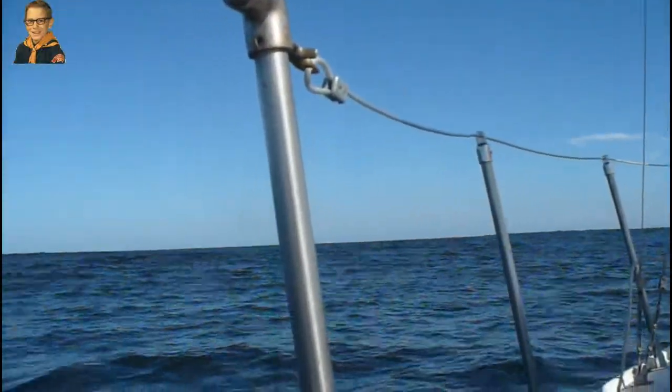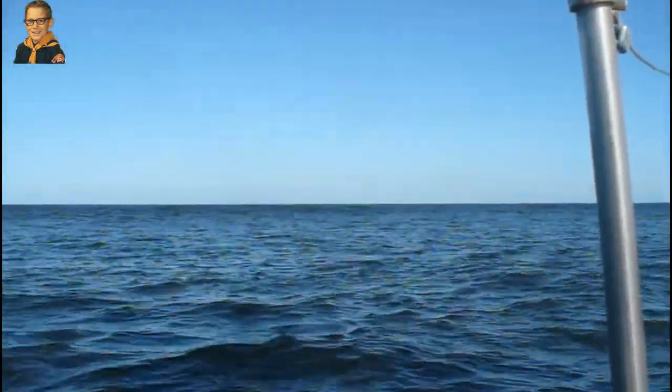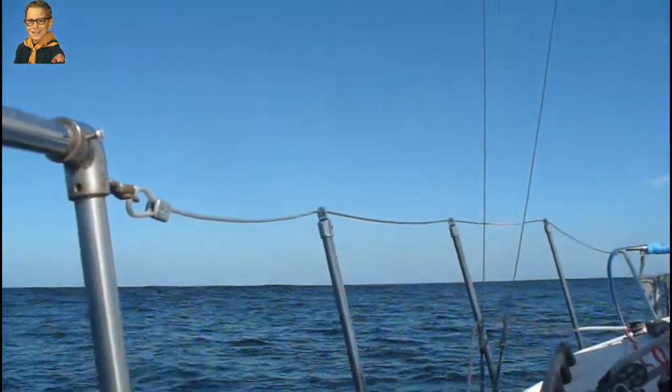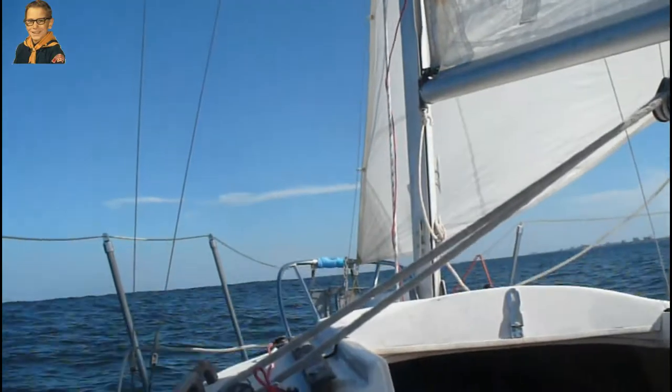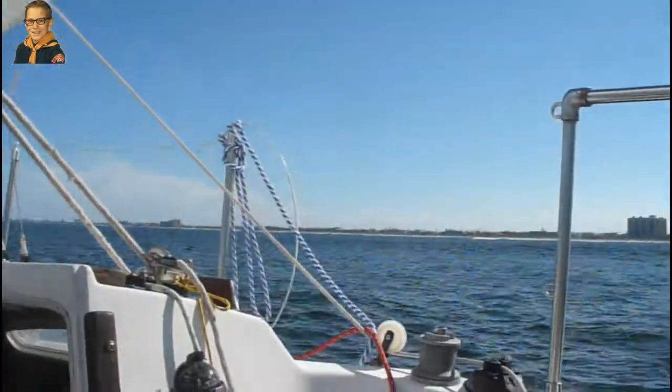I've got some pretty good breakers, even this far out. These are breaking — not much, but they're breaking. I don't have a lot of wind in the sails, but it's enough to get me over these things. I'm pretty close to shore, which might be why.